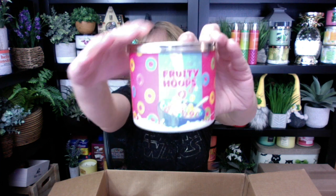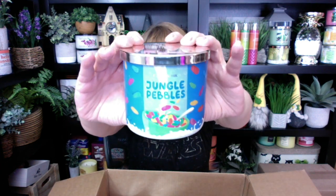Next one, we have Fruity Hoops. Check out the Fruity Hoops — this smells just like Fruity Hoops. I don't actually like Fruity Hoops eating them, but that smells really good. Next up, we have Jungle Pebbles. Look at that blue jar. I like this one better than Fruity Hoops, actually. There's some blueberry in this one — I am really liking that blueberry.